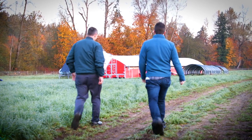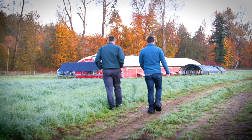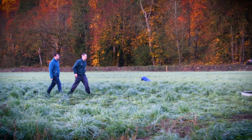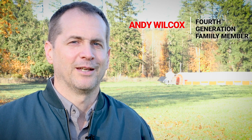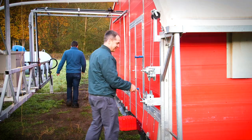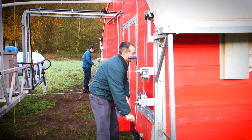Each morning our workers come to the mobile hen house, and it's kind of the neatest part of the whole mobile pasture. The birds are just ready to get outside, and you start winching up the side doors and it's a mad dash outside. What that shows you is that the chicken's natural environment is really being outside.